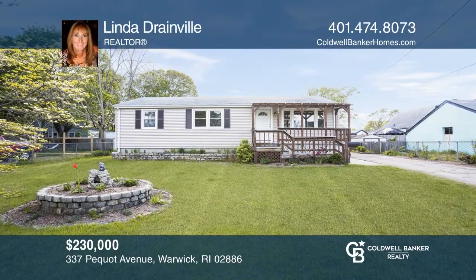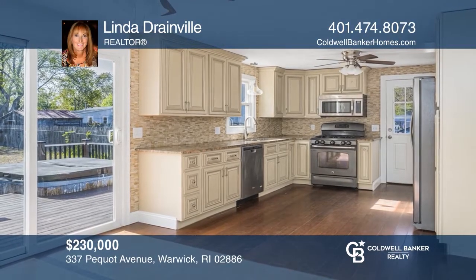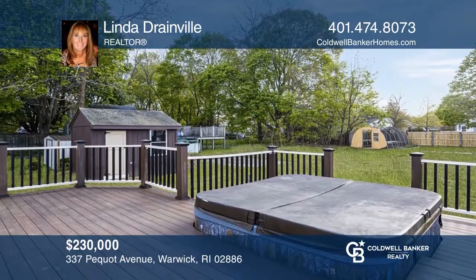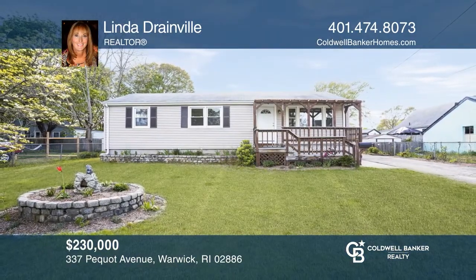This great ranch on a large lot within close walking distance to the beach, marina, and restaurants features fresh paint, updated flooring, and a newer stainless steel kitchen with access to a deck and porch. Contact Linda Drainville for more details.